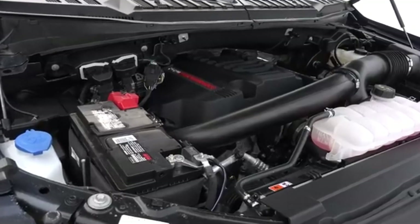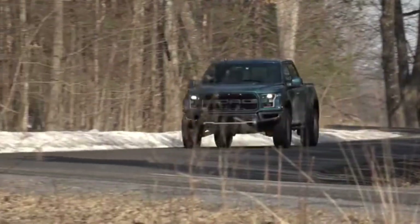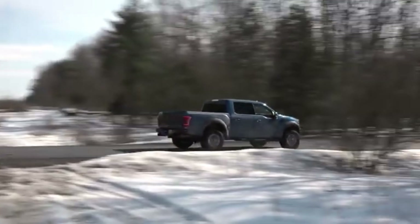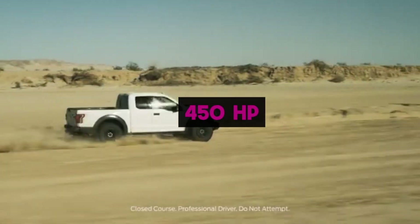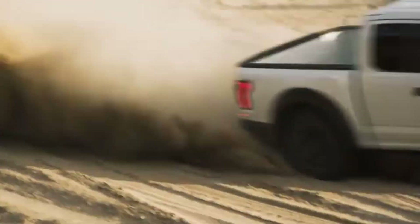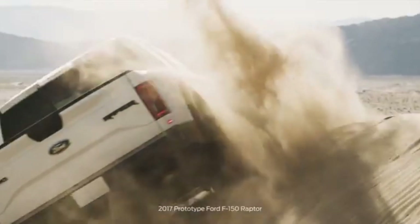Several specialized versions of the 3.5-liter EcoBoost have demonstrated the platform's flexibility. The high-output variant, fitted to the Raptor and certain limited models, delivers 450 horsepower and 510 pound-feet of torque, tuned for aggressive throttle response and sustained boost for off-road or performance driving.